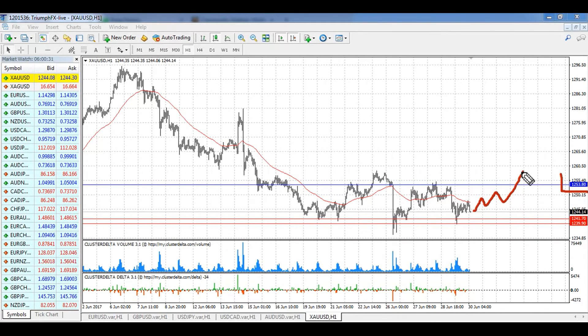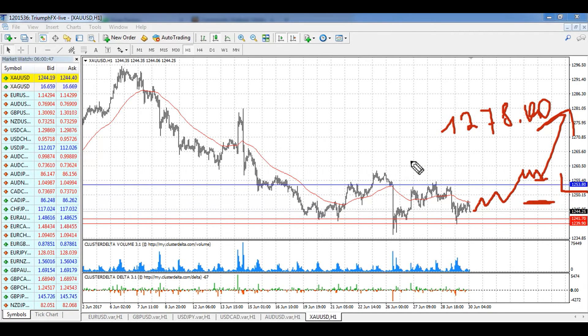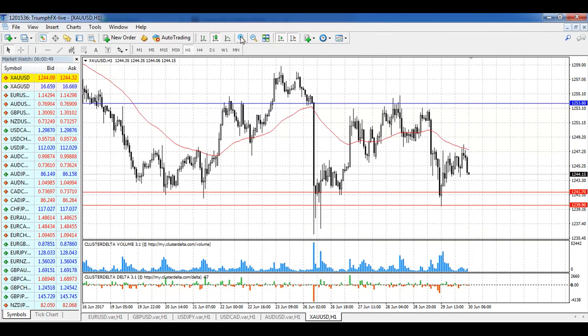The second scenario is a resumption of the growth and a breakout of the technical resistance at 1253.80. After the fixation of the price above it, we open long positions and wait for the growth of the price. The target is level 1278.00.